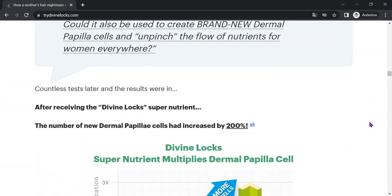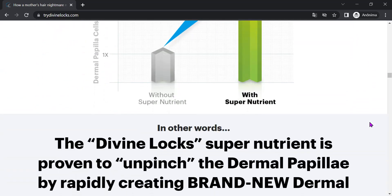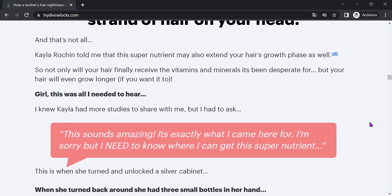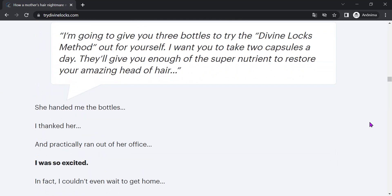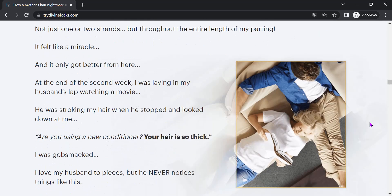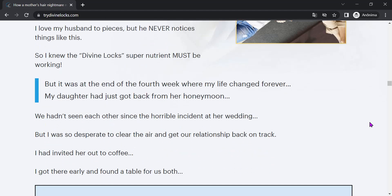But if for some reason you're not satisfied with the product, don't worry. Divine Locks comes with a 180-day money-back guarantee. That's right — if within this period you do not notice any improvement in the growth and health of your hair, just contact the company and request a refund of the amount paid.